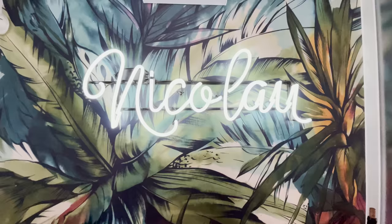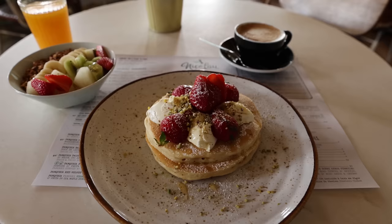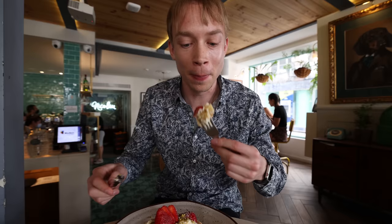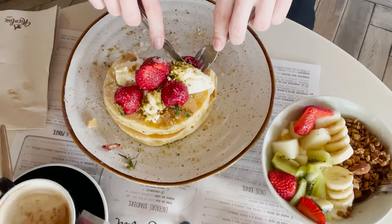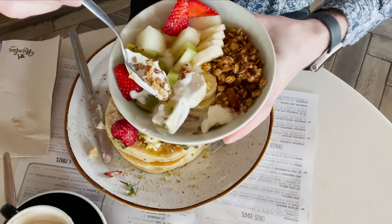Here we are at the very first stop — this is called Nicolau, a modern Instagram-style cafe. I can't wait to try the pancakes here; they look absolutely amazing and will give me the energy I need for the day. The Panqueques Nicolau are two fluffy pancakes topped with fresh strawberries and mascarpone honey cream. This is really good. I was so hungry this morning, so I also got the granola bowl — Nicolau's granola drizzled with honey and sliced fruit on top of creamy Greek yogurt.